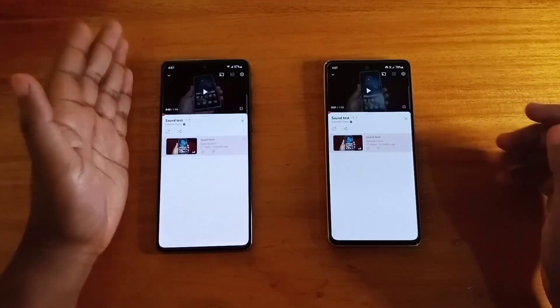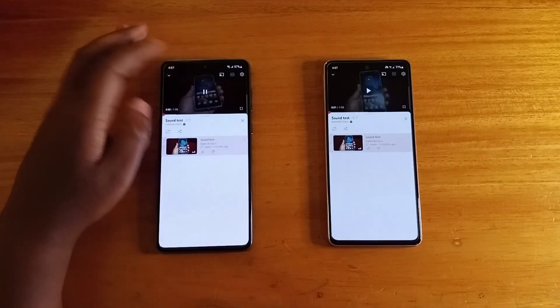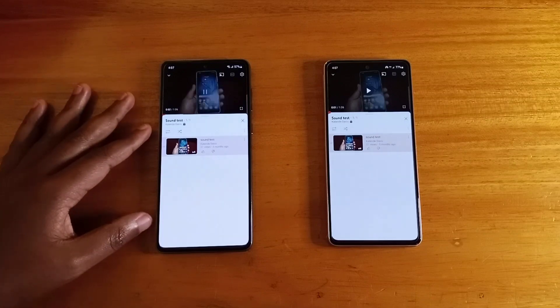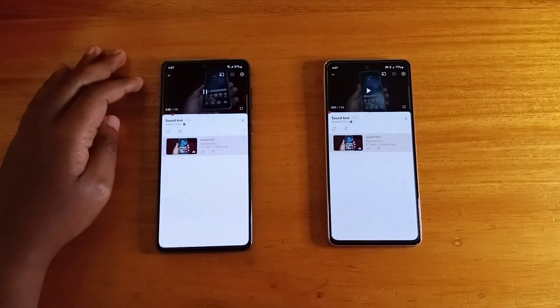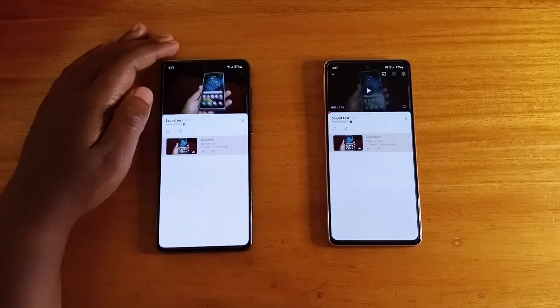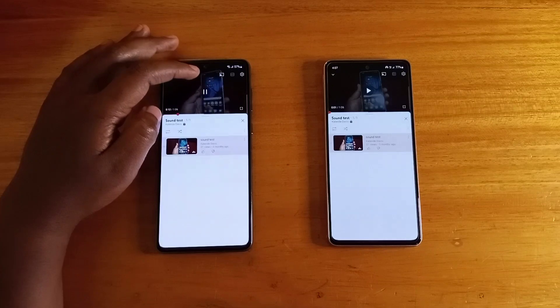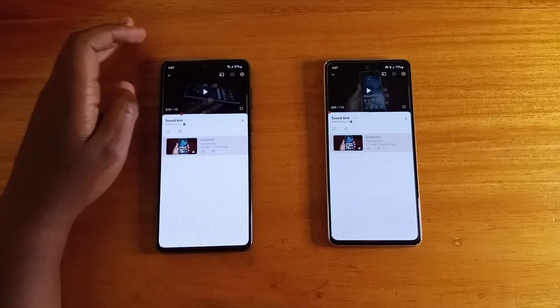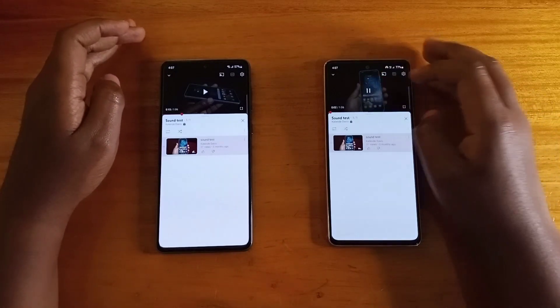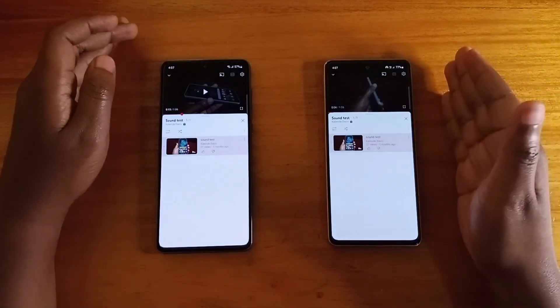Alright, let's start off the sound test. That's the A73 playing.